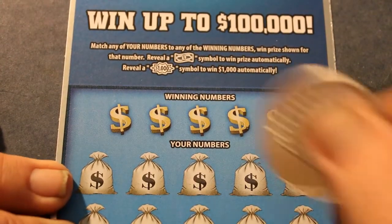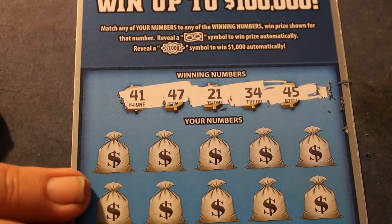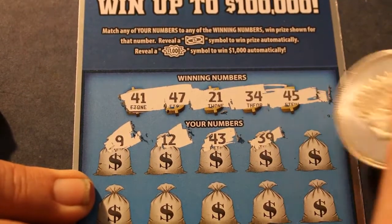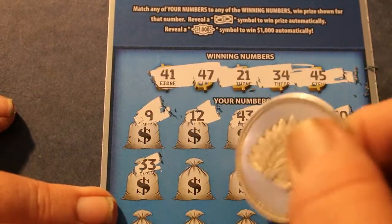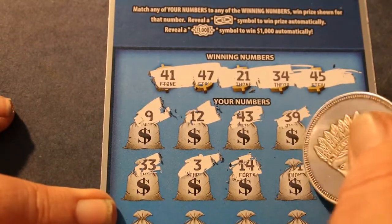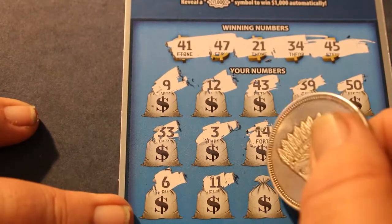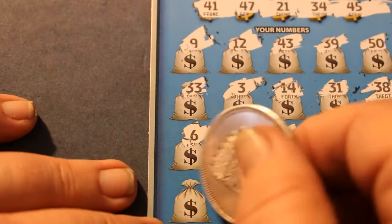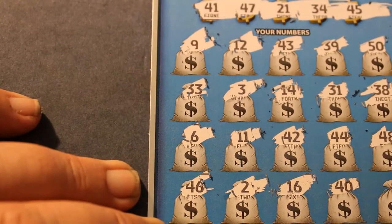Ticket 007 — James Bond's ticket. 41, 47, 21, 34, 45. 9, 12, 43. 39, 30, 39, 50. It would be nice to see back-to-backs. 33, 3. Make sure nothing's hidden there. 14, 31, 38, 38, 6, 11, 42, 44, 48, 46, 2, 16, 40, 29.